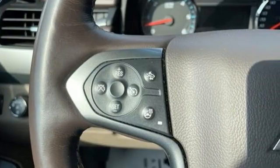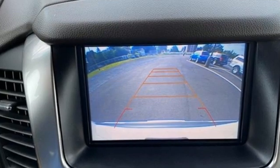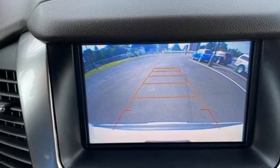Of the Tahoe, USA Today comments: so smooth it's almost invisible. In a Chevy, the journey matters more than the destination.